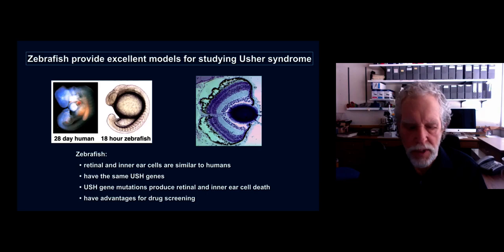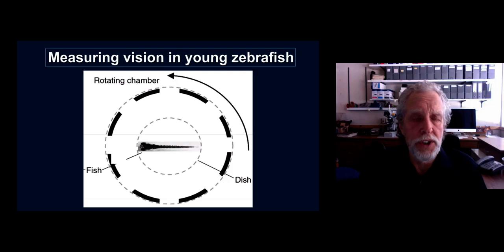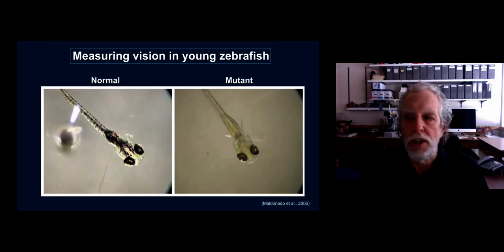So how do we measure vision and hearing in zebrafish? We have a variety of methods. For vision, one simple way is to look behaviorally. A fish is placed in a dish inside a chamber that has alternating black and white stripes. When the chamber rotates, the fish's eyes follow the movement of the stripes. The fish on the left is a normal fish and you can see the eyes following the black and white stripes, whereas the mutant fish on the right with reduced vision does not follow the movement nearly as well.